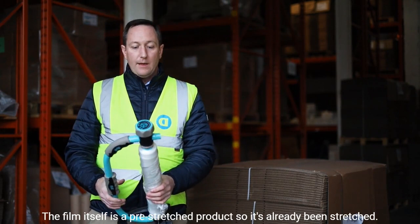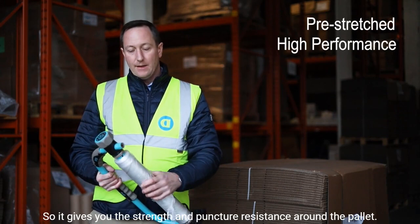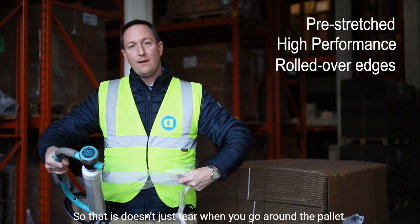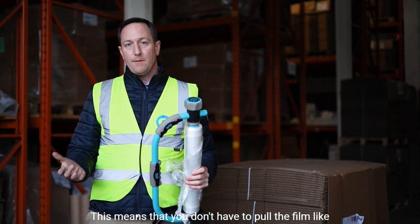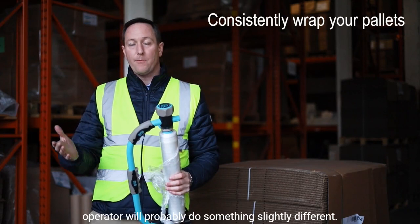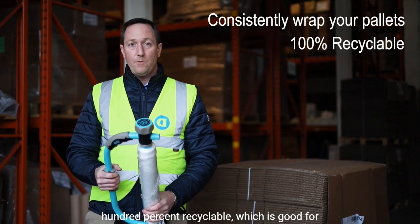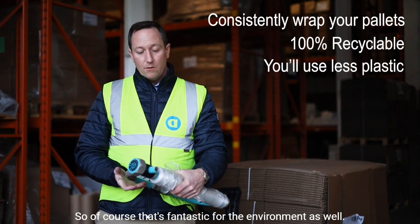The film itself is a pre-stretch that's already been stretched, so it's very high performance — it gives you the strength and puncture resistance around the pallet. It has rolled-over edges so you've got strength on the edges and it doesn't tear when you go around the pallet. This means you don't have to pull the film hard to give it stretch and strength, so your pallets will be consistently wrapped regardless of the operator. It is 100% virgin material, so it's 100% recyclable and you'll use a lot less plastic — fantastic for the environment.